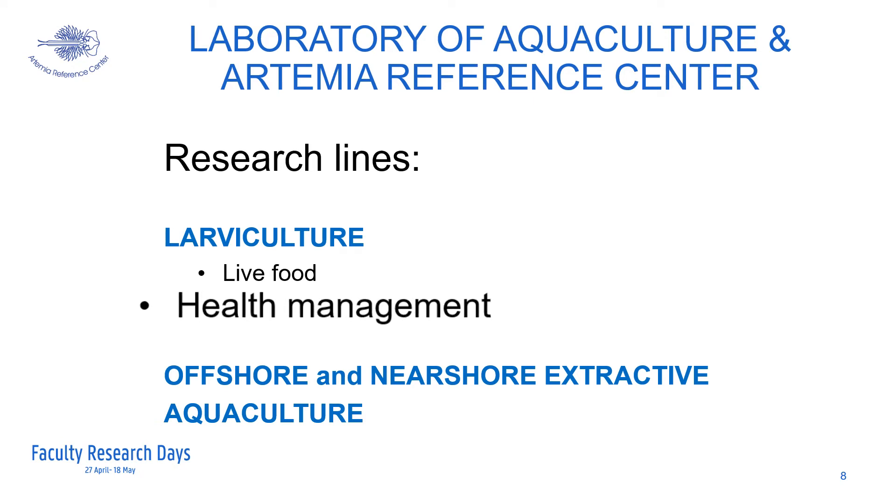Another research line relates to health management in larvae culture. Negative host-microbial interactions in the larvae culture phase are known to be responsible for the lack of reproducibility in larvae production, both at lab scale and industrial scale. In the past, these problems have been tackled making use of antibiotics. At the ARC, we are focusing on developing methods that would allow to steer away from the use of antibiotics in larvae culture.